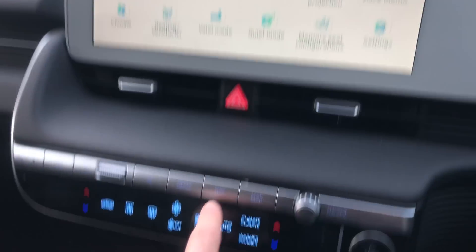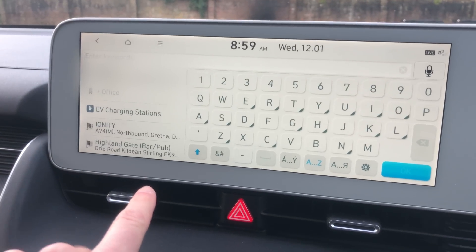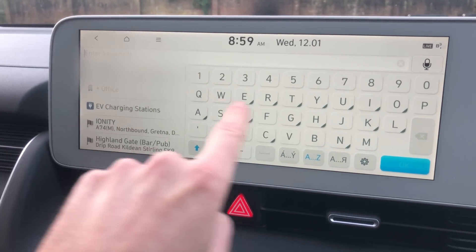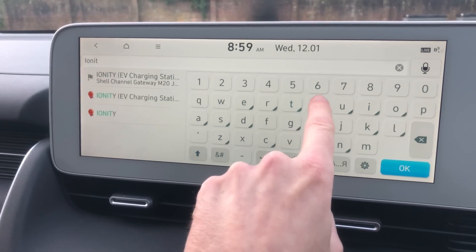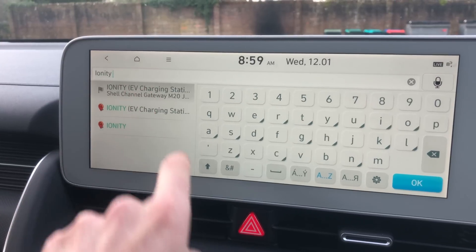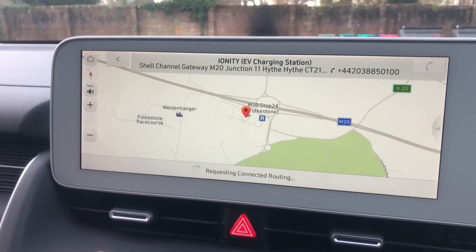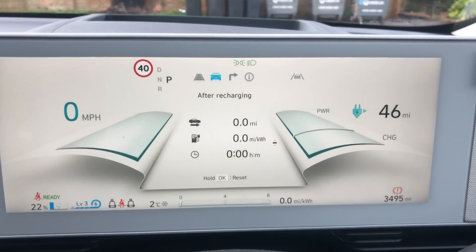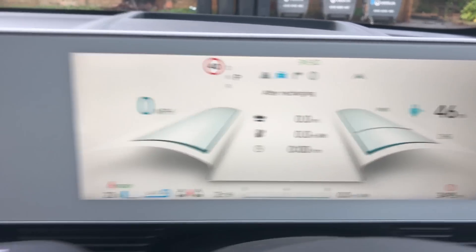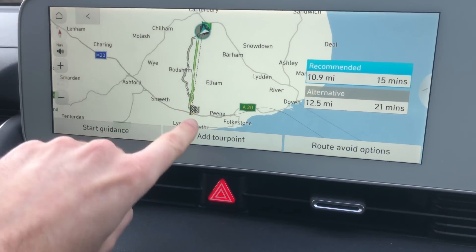I'm going to navigate to it using the sat-nav on the car. Shell Channel Gateway is set as the destination. We're reset on the trip meter, 46 miles on the range meter, 22% battery. It's 11 miles there, 15 minutes it should take, and it really is just a straight road down there.